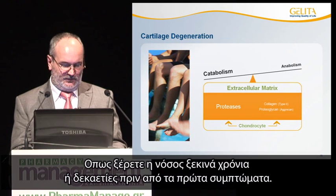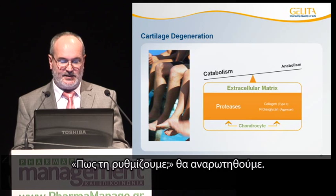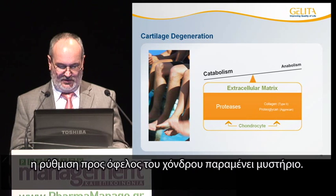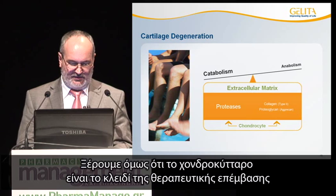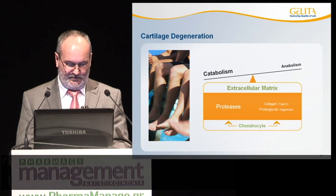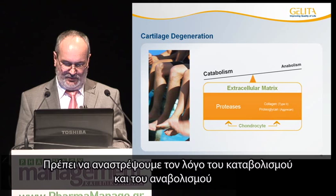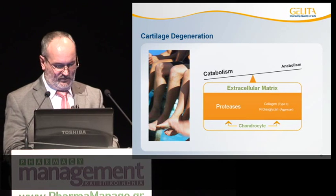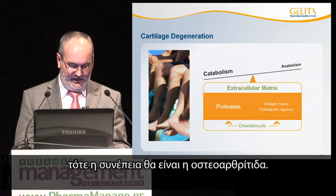As you know, disease starts years or even decades before the first symptoms occur. Despite growing knowledge in recent years, the regulation of cartilage turnover is still more or less a black box. But what we know is that the chondrocyte is the key cell for therapeutic intervention to stop cartilage degradation. We must return the balance of catabolism and anabolism by stimulating the biosynthesis of collagen and proteoglycans. When this natural regulation fails, the consequence will be osteoarthritis.